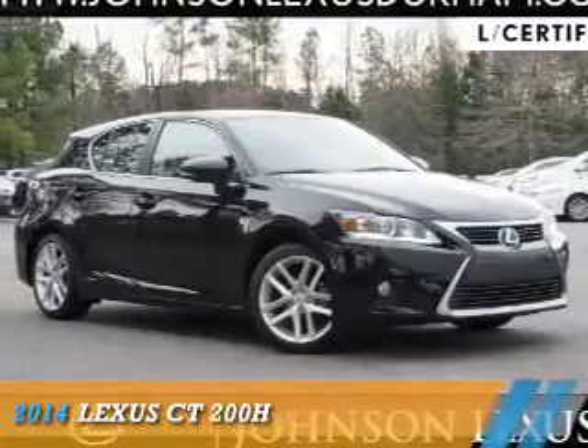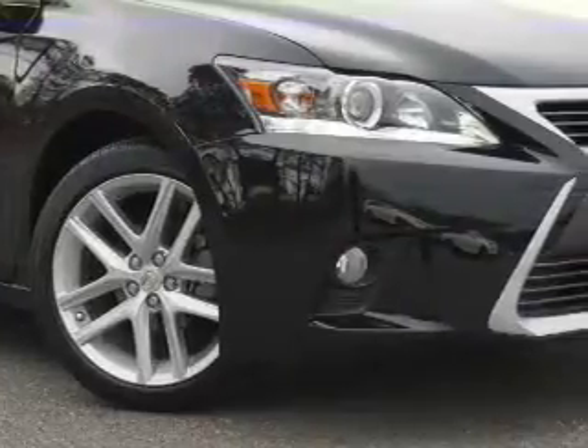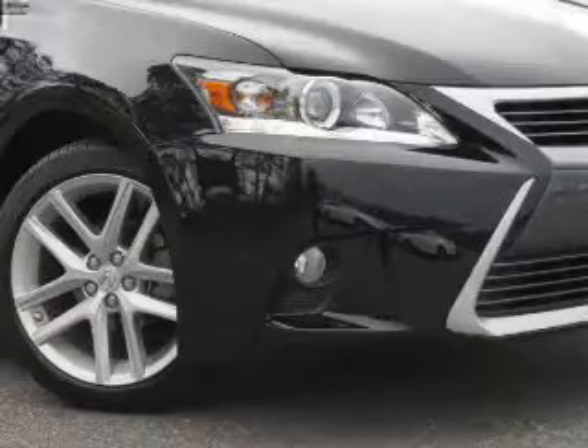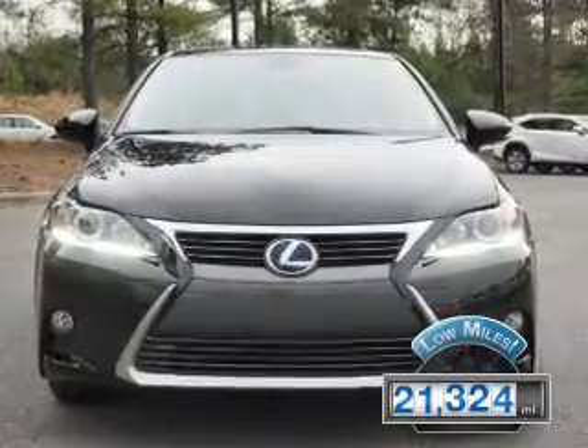Presenting the 2014 Lexus CT200H. It's powered by front-wheel drive, a 1.8-liter four-cylinder engine, and a continuously variable transmission. With fewer than 25,000 miles, this vehicle has a long road ahead.